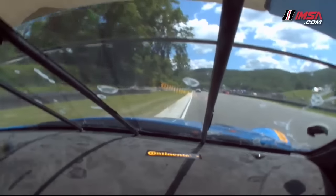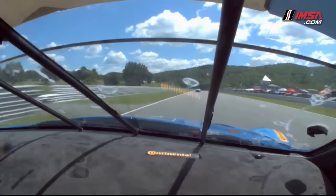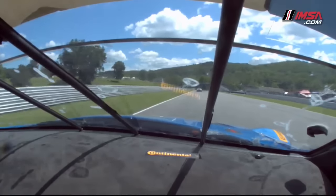Going on to the front straight here, you really just got to be early on throttle and make sure that the car is lined up.